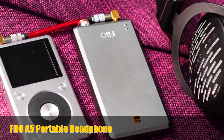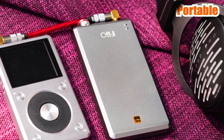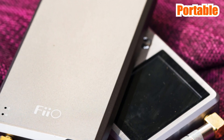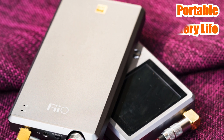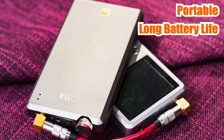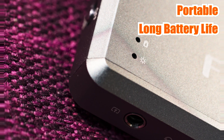The third headphone amp on our list is the FiiO A5 Portable Headphone Amp. This portable headphone amplifier offers a powerful and dynamic listening experience. It's equipped with a high-performance amplifier circuit and has a long battery life, making it perfect for on-the-go listening. The FiiO A5 is also a great choice thanks to its compact and durable design.